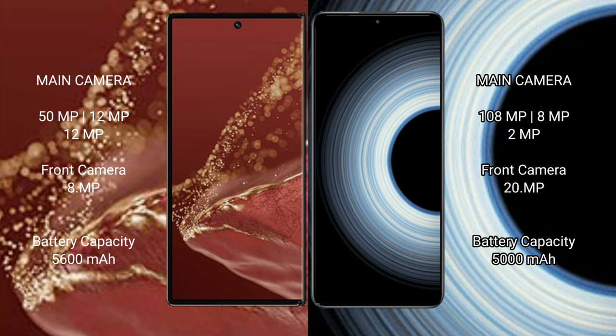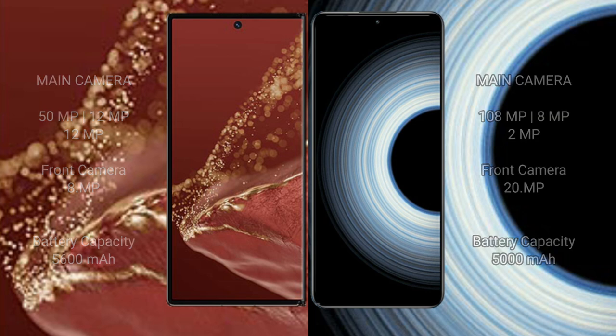Huawei Mate XT Ultimate packs a 5600mAh battery with 66W fast charging support. Redmi K50 Ultra has a 5000mAh battery with 120W fast charging support.